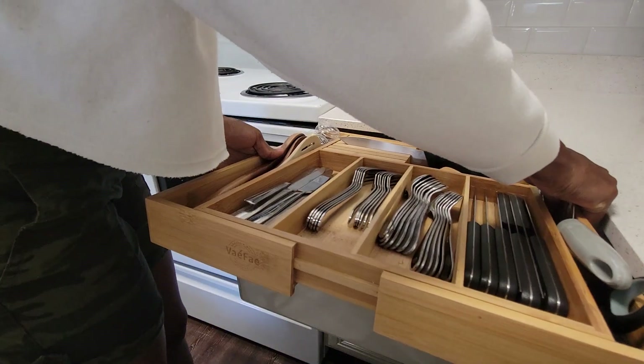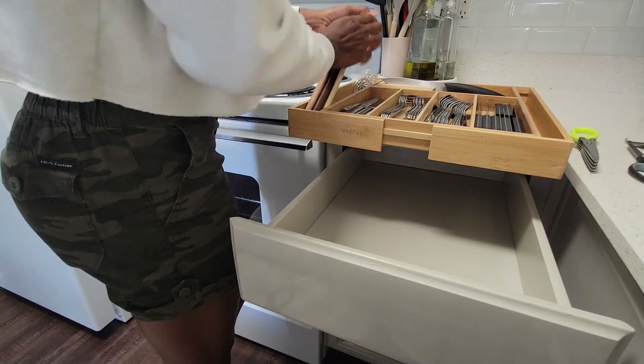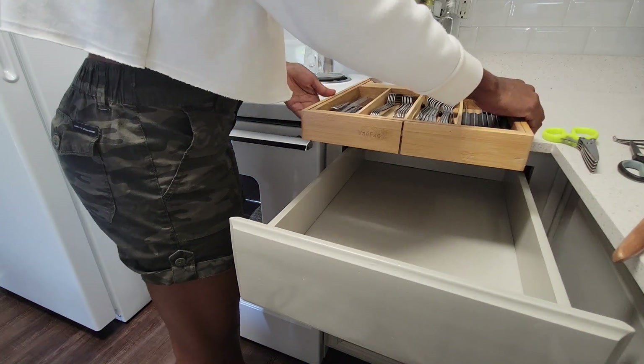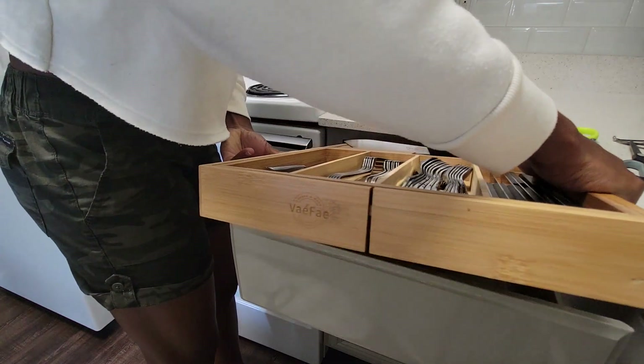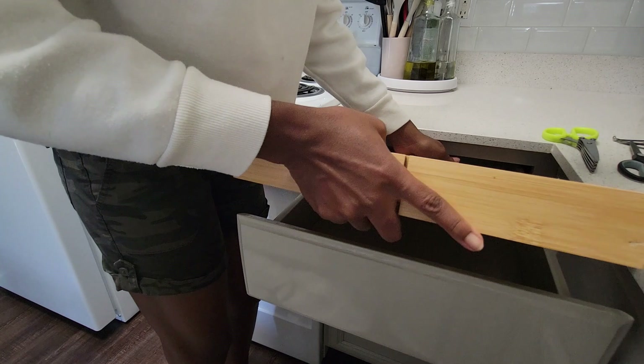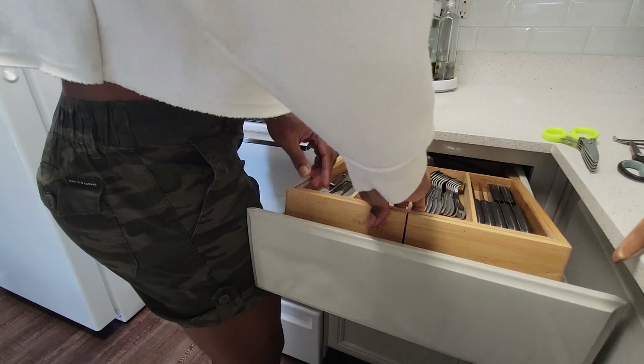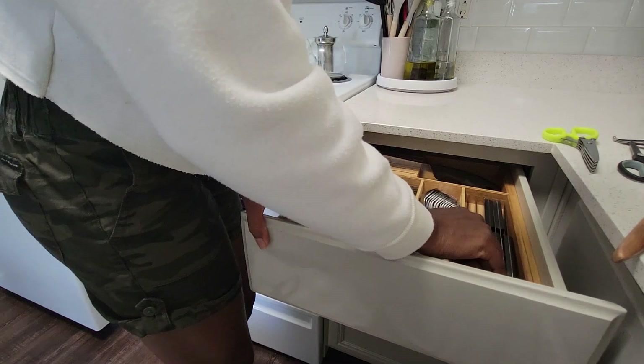This utensil organizer is expandable, but the drawer is too narrow to fit the expanded version, so unfortunately we had to lose that benefit and just work with what we have. Thankfully it fit at exactly its smallest size, otherwise we would have had to go purchase something even smaller.